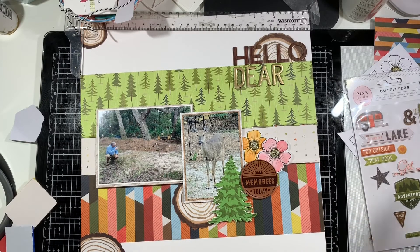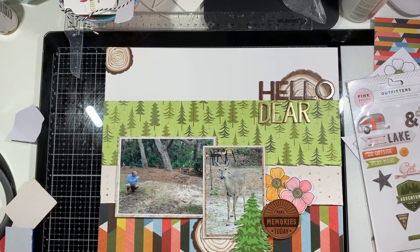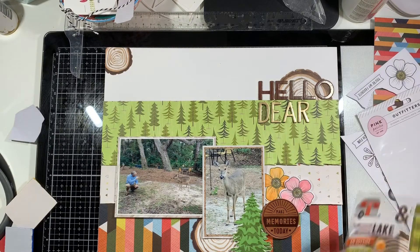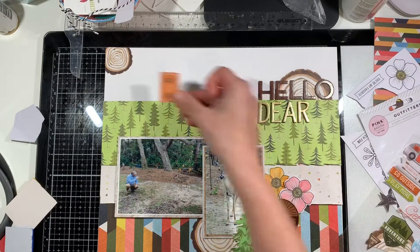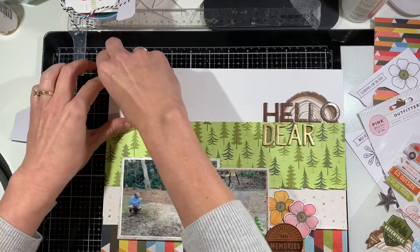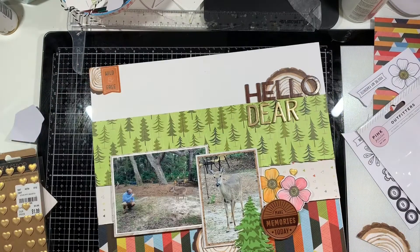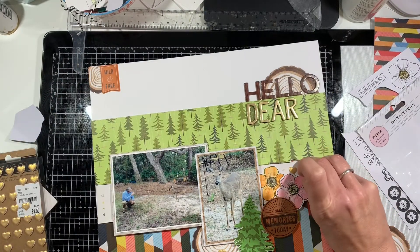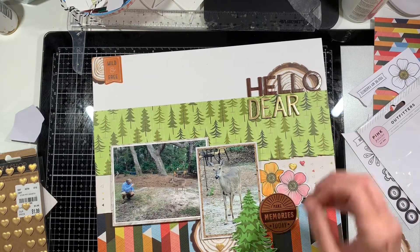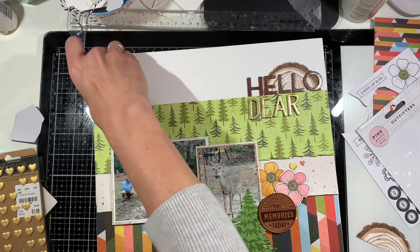That's what you get when you do voiceovers — you see your layout in another perspective and realize what you meant to do versus what you actually did. I'm going to go back and change that spelling. I'm also adding a puffy sticker on the top left because I really wanted to bring the orange up to that corner, and that puffy sticker worked out perfectly. Then I end up scattering a bunch of sequins and puffy hearts around that cluster as well.